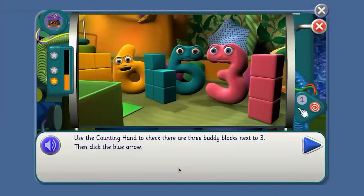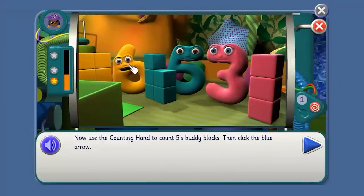Use the counting hand to check there are three buddy blocks next to three. I'll get the counting hand. Count with Number Jack Three: one, two, three. Now use the counting hand to count five spuddy blocks, then click the blue arrow. Count again, Agent. Count those blocks: one, two, three, four, five.